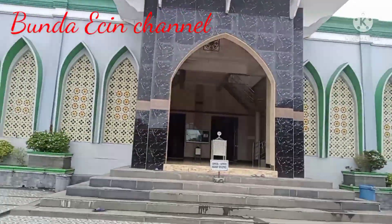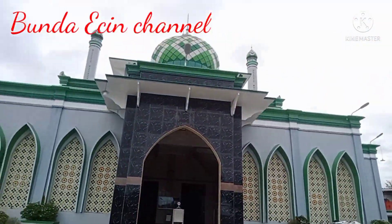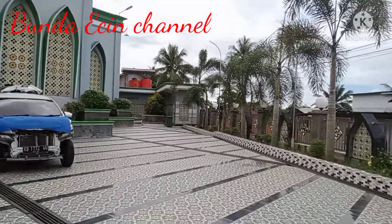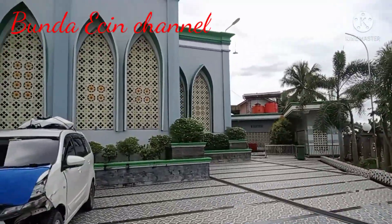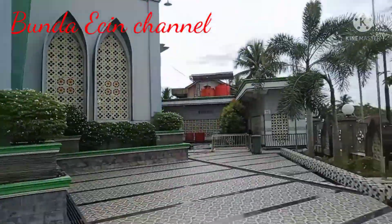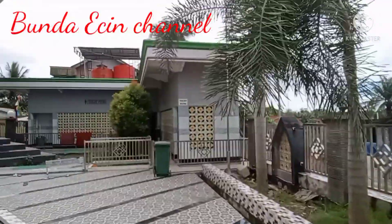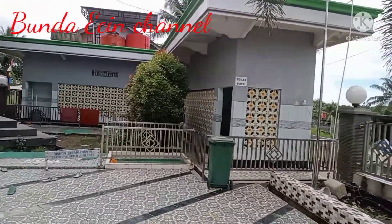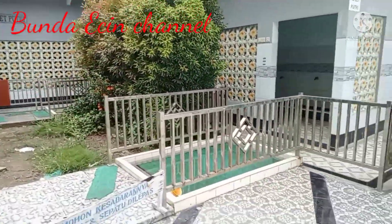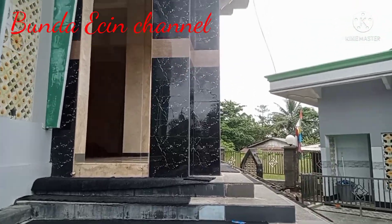Kalau tadi tempat wudhu laki-laki, sekarang Bunda mau tunjukin ke teman-teman dimana letak tempat wudhu untuk perempuan, karena terpisah ya. Nah ini keren banget masjidnya. Ini adalah tempat wudhu dari perempuan — kondisinya keren banget. Bisa banget nih untuk mampir kalau dalam perjalanan mau ke Sampit atau mau ke Pangkalan Bun.